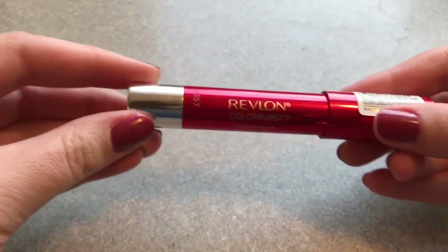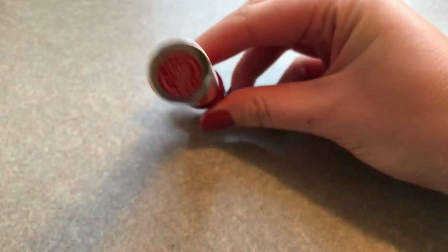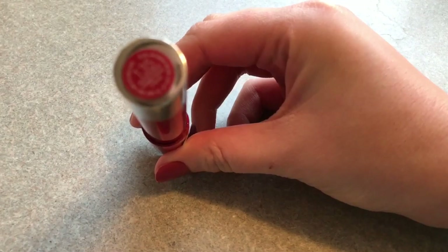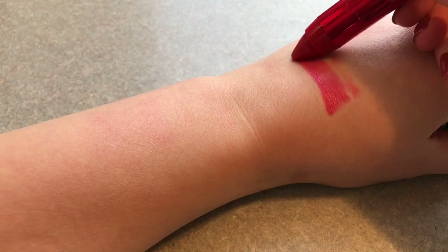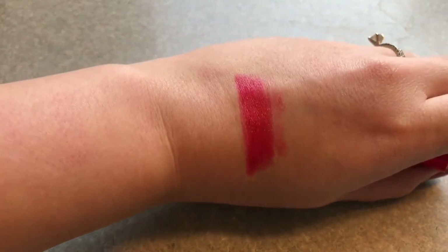So for the swatches, we are going to start with this Revlon Color Burst. And it is the color Provocator. This is more of a glossy red. It's very pink toned.